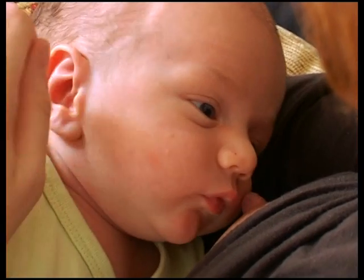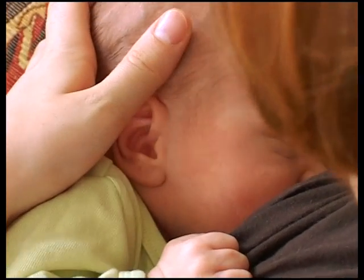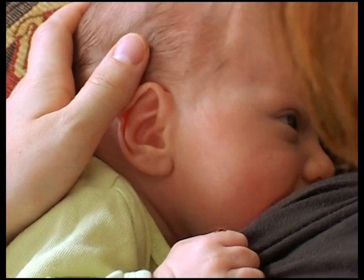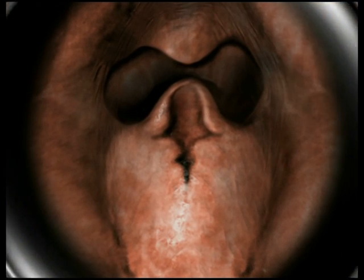Newborns discover the world via their mouths, feeding at their mother's breast. Although they drink and breathe at the same time, they don't choke. Why this is so is illustrated by a virtual view from posterior, deep into the anatomy of the infant's laryngeal region.